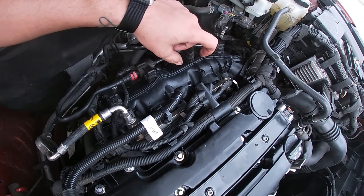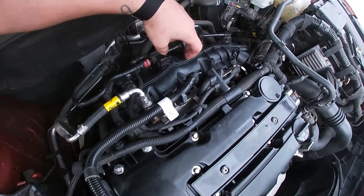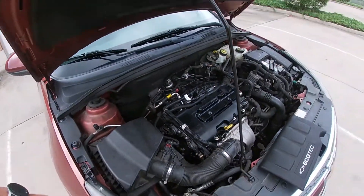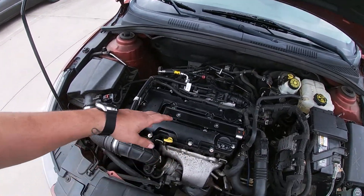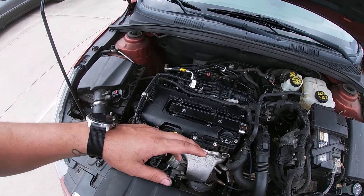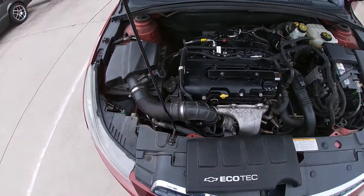If that orange rubber nipple is not there — which this one wasn't — then what happens is when your turbo builds boost, it pressurizes the crankcase and pushes oil up the seals. That's what was happening here.